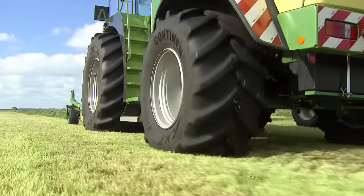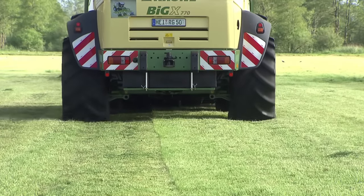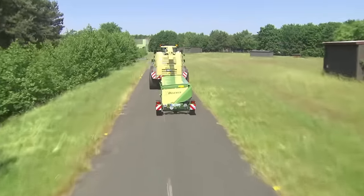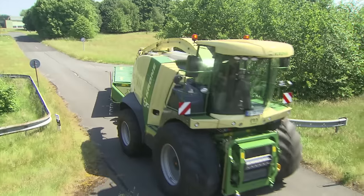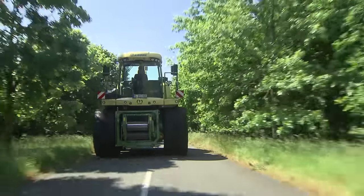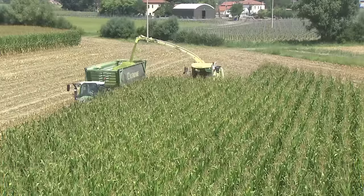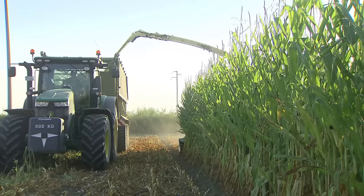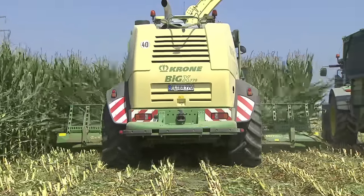Its hydrostatic transmission gives the Big X qualities that are beyond reach for traditional systems. Benefiting from an automotive powertrain, the machine travels steplessly between zero and 40 kilometers per hour on public roads. With automotive control, the engine matches its speed to the pre-selected forward speed, a feature that reduces fuel consumption and noise level. In the field, the machine operates steplessly at between zero and 25 kilometers per hour, with the MAN engine running at full power because top quality chop is key.